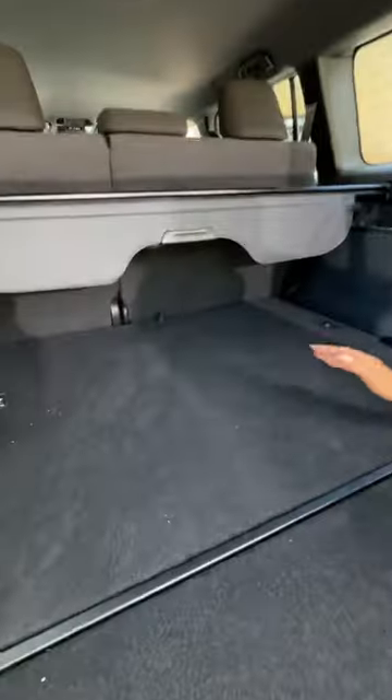As for the third row — you don't get it in the U.S., but you still get cupholders and USB-Cs back there. The floor is a little higher because the hybrid battery is under it. You do get storage on the sides, in the front, and in the back.